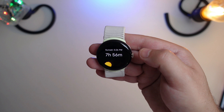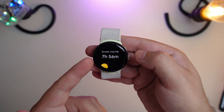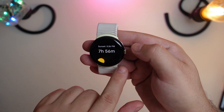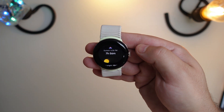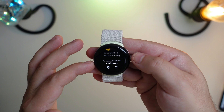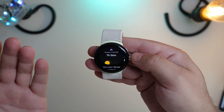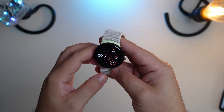The second new tile is a Sunrise and Sunset tile. You can see sunset is at 5:26, with about seven hours and 56 minutes left to daylight. There's a neat little sun graphic going across the sky. If you click on it, it gives you more information — day length, next sunrise, and a refresh option. Nothing too significant, but pretty cool nonetheless.